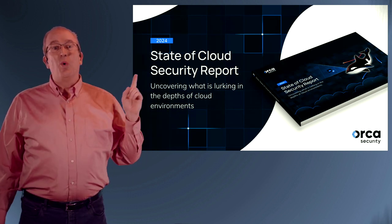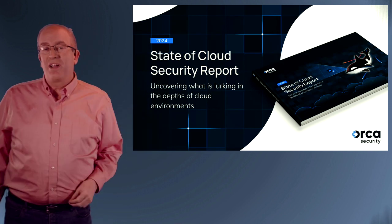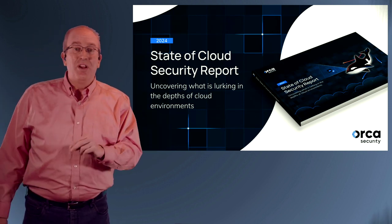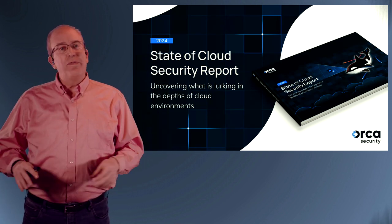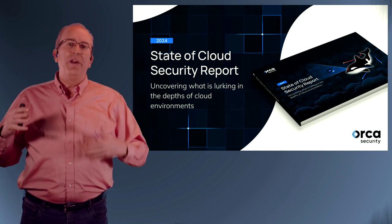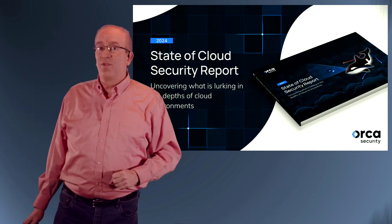I'm really excited to introduce the 2024 State of Cloud Security report. We here at Orca Security have been producing this report every year where we look across our customer base, analyze their environments, and look for common security hygiene and configuration problems to assess what's going on in real production environments. So let's take a look at what we found in this report.